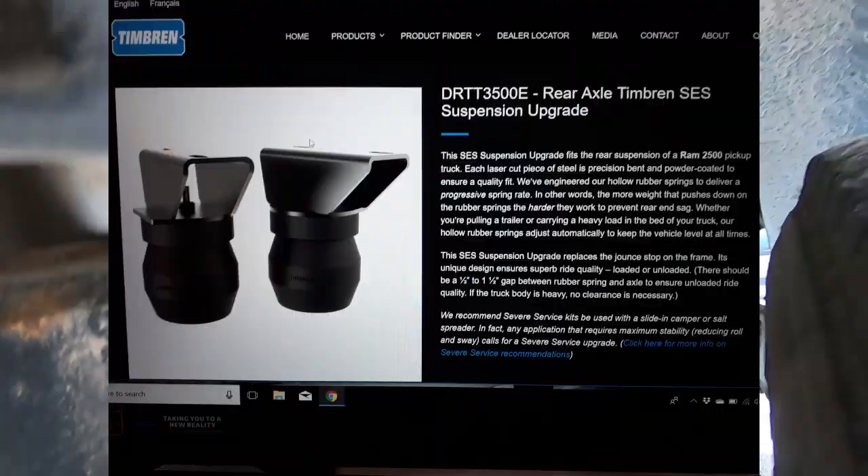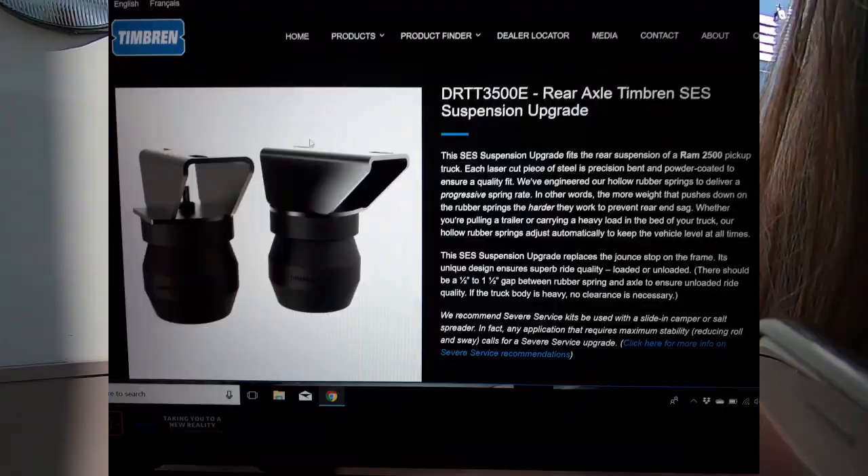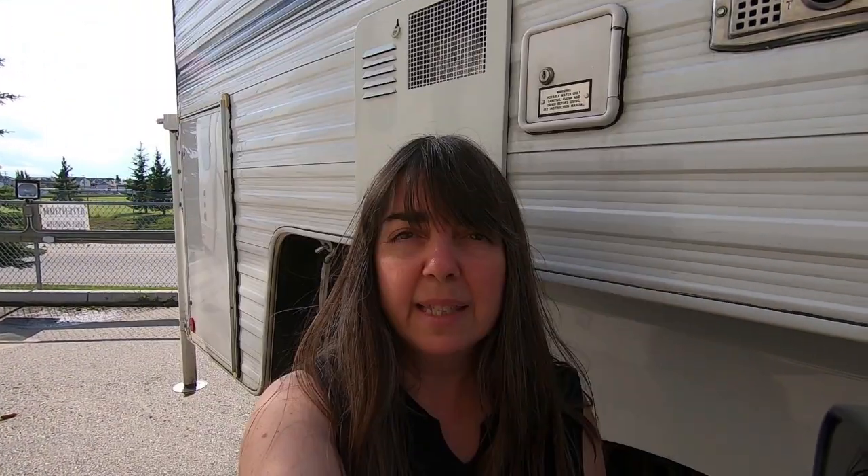They are supposedly going to work even better than the airbags that had been recommended to me. They were also less expensive than the airbags, and zero maintenance — whereas with airbags you have to put air in and out depending on what sort of load you had on. It looks like everything's been put back together, resealed and glued, and in there you can see they put in a bracket to help reinforce the structure.